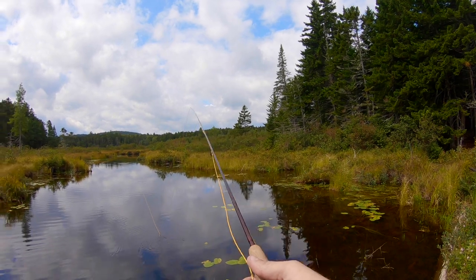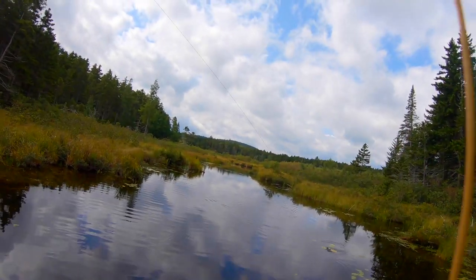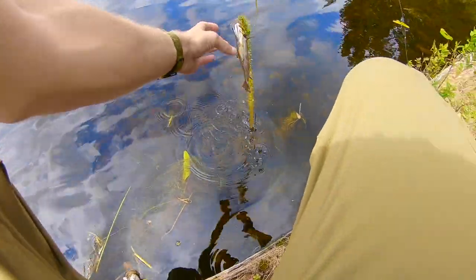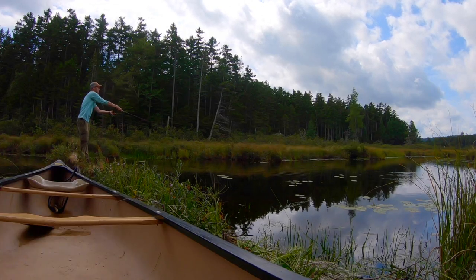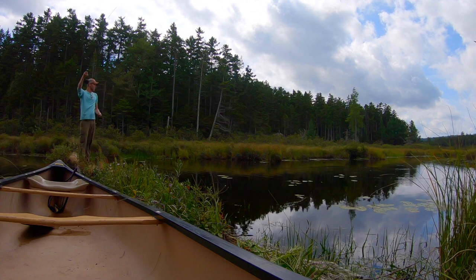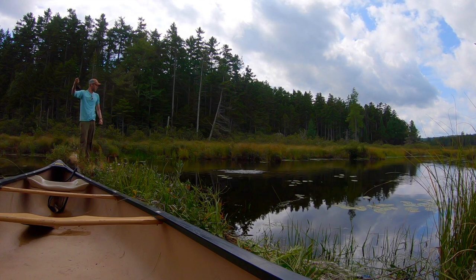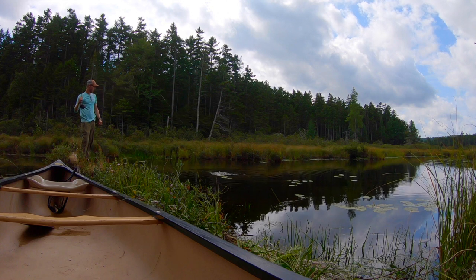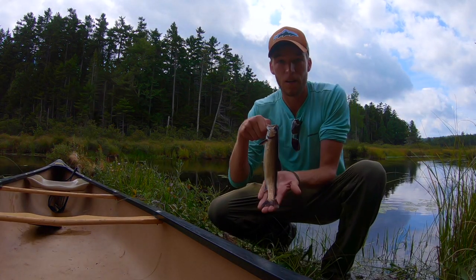That's the one! Get out of the weeds — that's a better one. Look at that guy, a lot nicer. That's a good one. I almost missed that hookset. Come here — get that one out. That's pretty good for a brook right there. I'm going to let this one go.